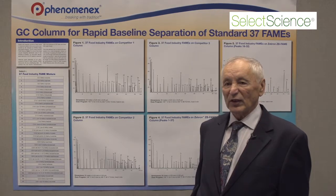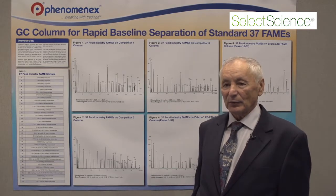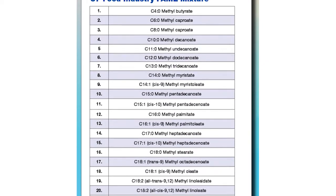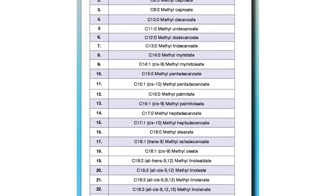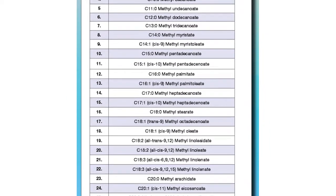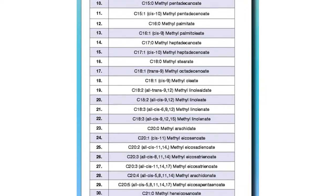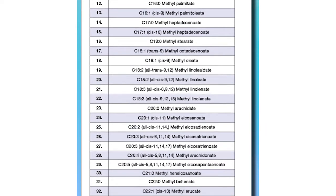The most difficult and challenging test mixture is the 37 food industry FAME mixture. So if the column separates this 37-component mixture, it's a good column. If it doesn't separate them properly, it's so-so.